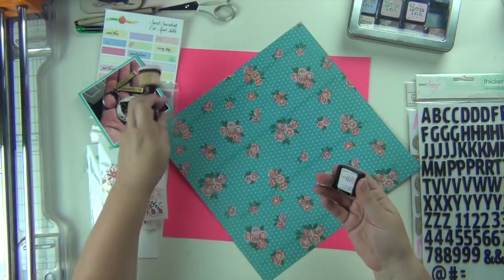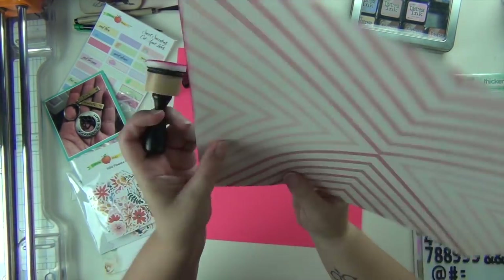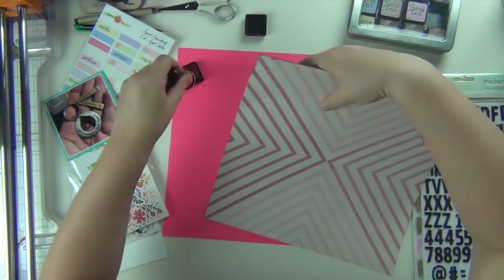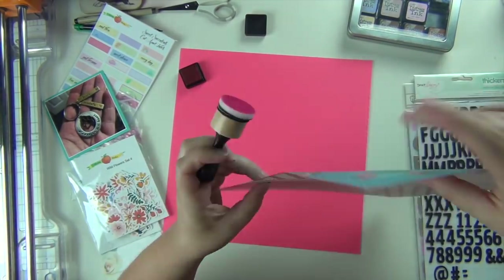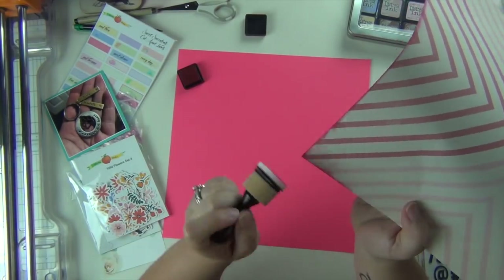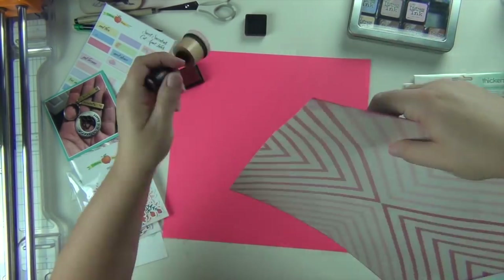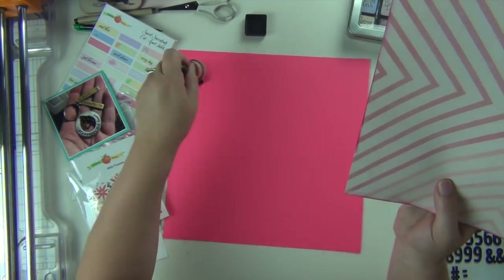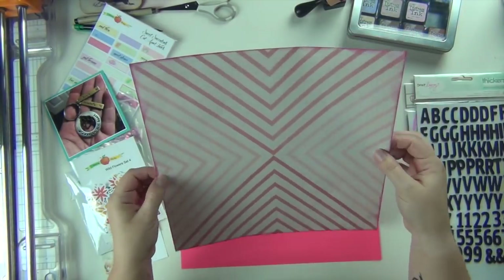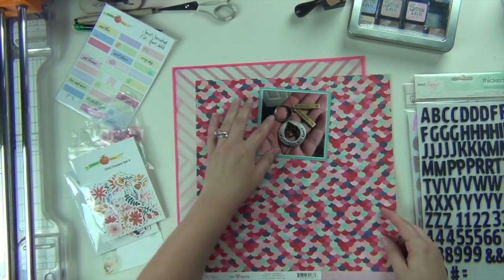I cut down this paper by about a quarter of an inch and I'm going to use it as my main background. I want to ink the edges — I put down my adhesive first, which was kind of dumb, but that's okay, nothing tragic. I'm using the color Picked Raspberry in my Tim Holtz Distress Ink, just using my blending tool to ink the edges. I want it all to feel very cohesive and I really like the soft pink edges it gives.